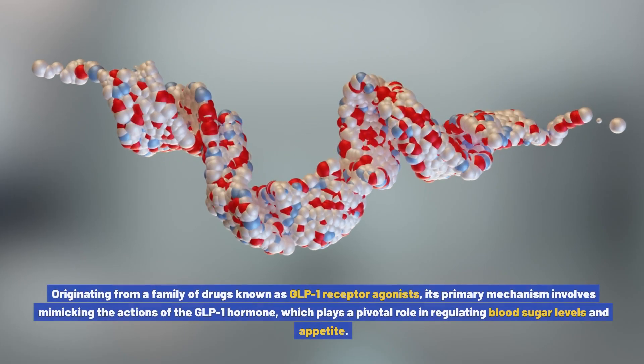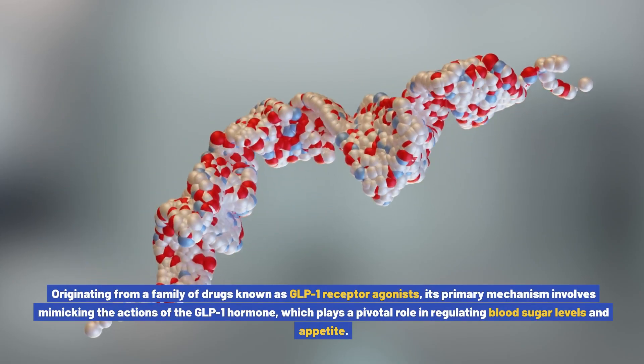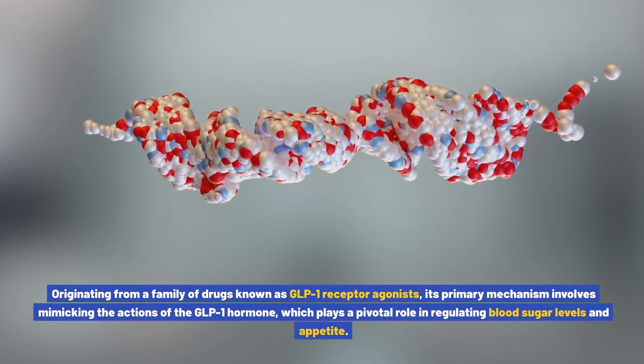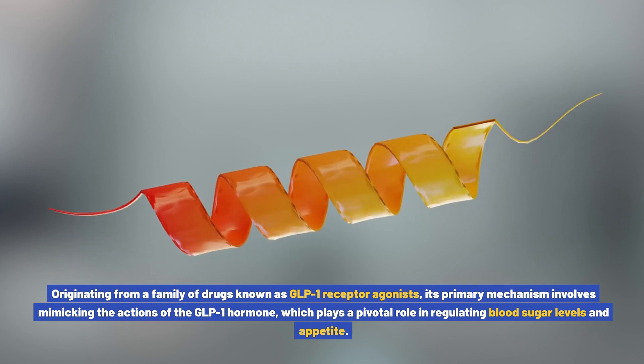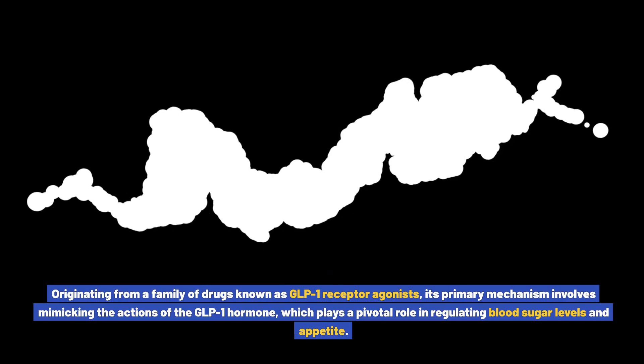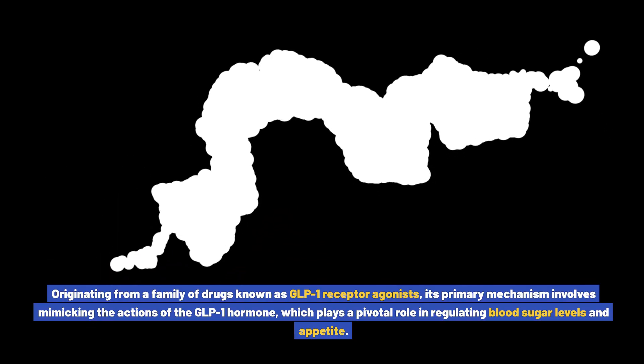Originating from a family of drugs known as GLP-1 receptor agonists, its primary mechanism involves mimicking the actions of the GLP-1 hormone, which plays a pivotal role in regulating blood sugar levels and appetite.